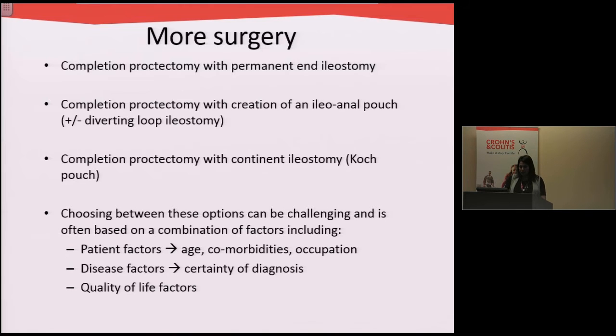Choosing between options — whether to have a permanent stoma or a pouch — can be challenging and is often based on a number of different factors: patient factors including age, what other medical problems they may have, and their occupation. It also depends on disease factors and quality of life factors.